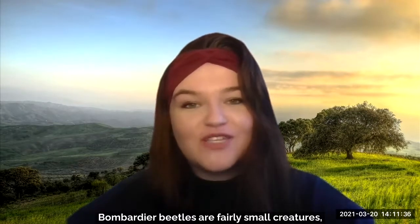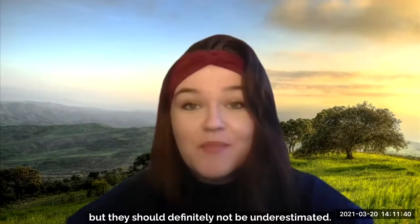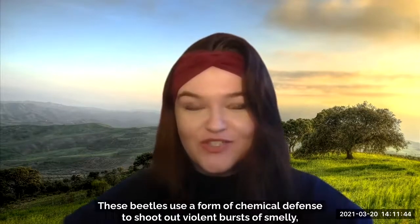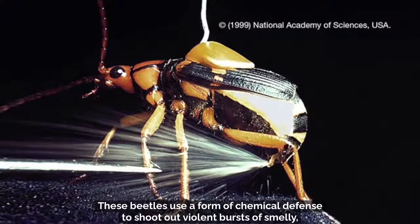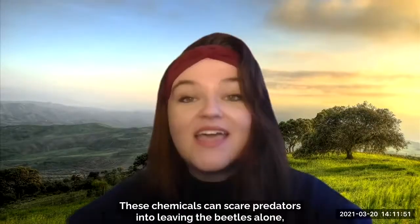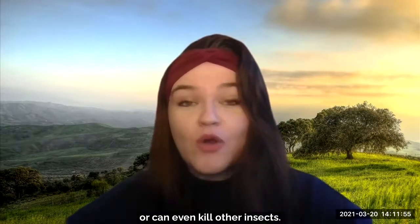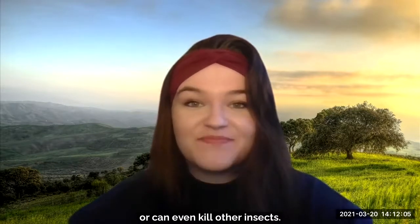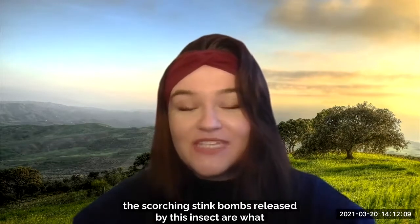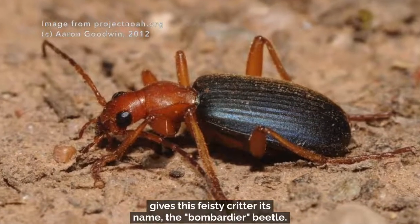Bombardier beetles are fairly small creatures, reaching up to around the size of an almond, but they should definitely not be underestimated. These beetles use a form of chemical defense to shoot out violent bursts of smelly, burning hot chemicals from their rear ends. These chemicals can scare predators into leaving the beetles alone or can even kill other insects. The scorching stink bombs released by this insect are what gives this feisty critter its name — the bombardier beetle.